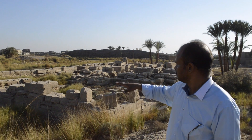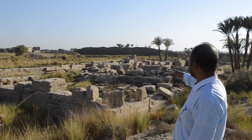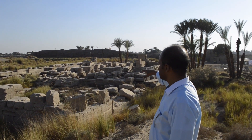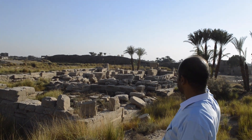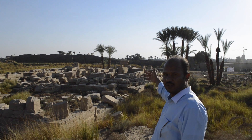Then we can get inside the temple itself, with a lot of shrines and rooms and a hypostyle hall. We can also see at the end of the temple there is the holy of holies.